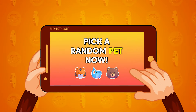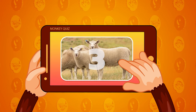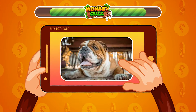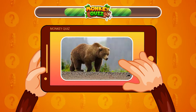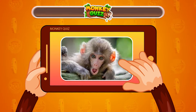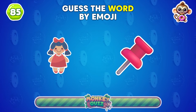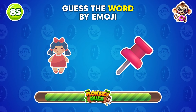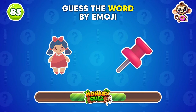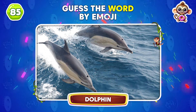How lucky are you? Pick a random pet now! One, two, three, go! Which animal is shown by these emojis? It's a dolphin!